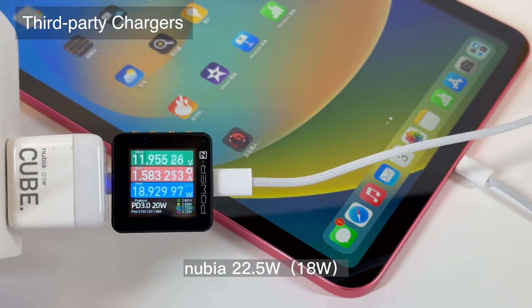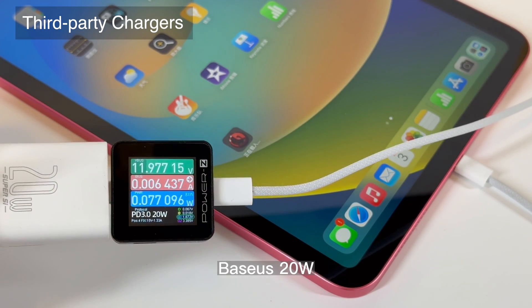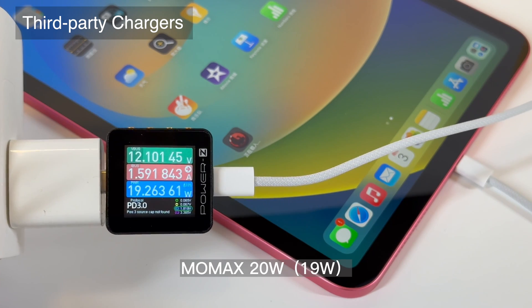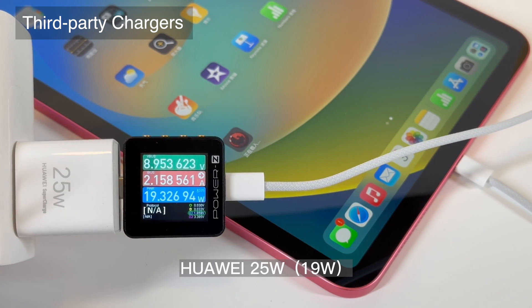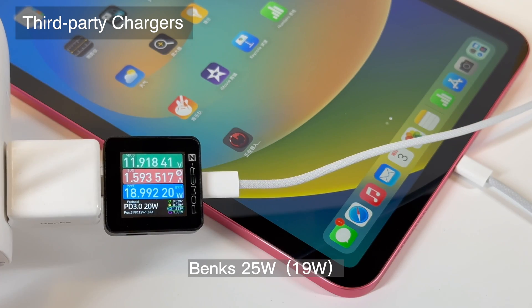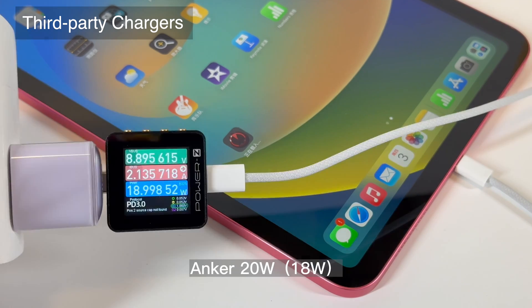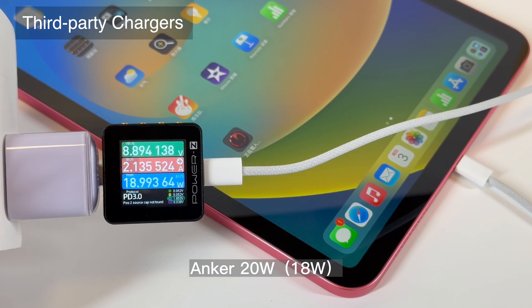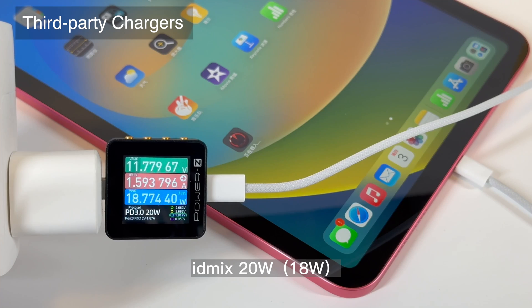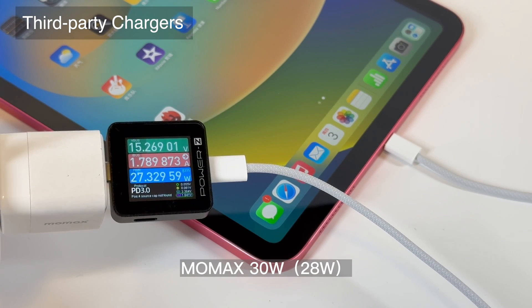The third-party charger test results are similar to what we expected. The 9V, 12V, and 15V PDOs are supported, and the current is about 2A. The 20W chargers usually maintain 18–19W. During the test, some chargers gradually increased from 20W, some immediately reached 28W, and some increased from 10W. But in the end, they were all stable at around 25W.